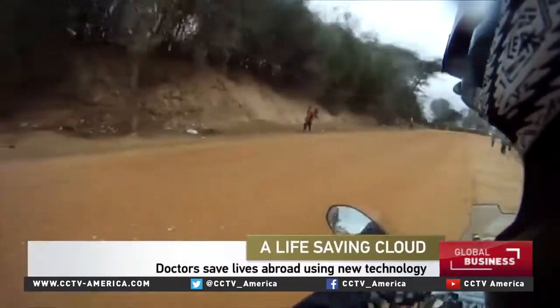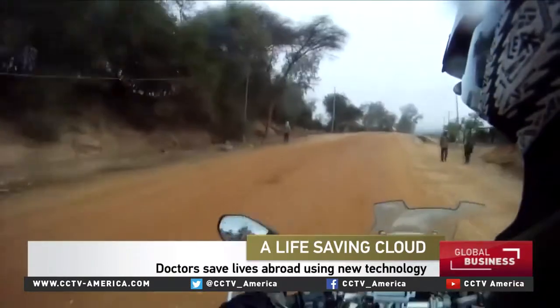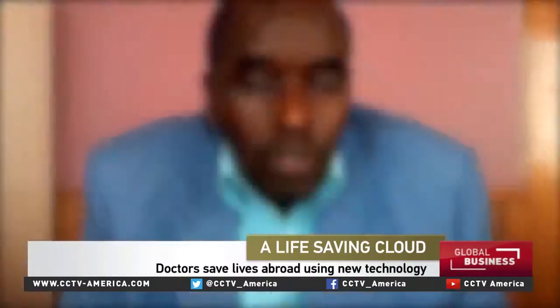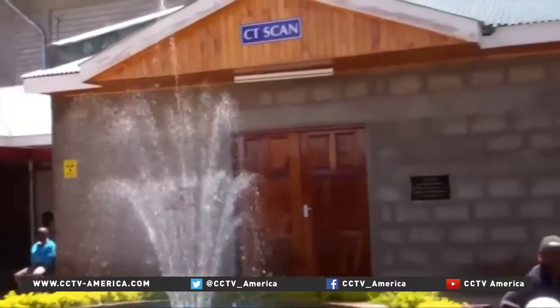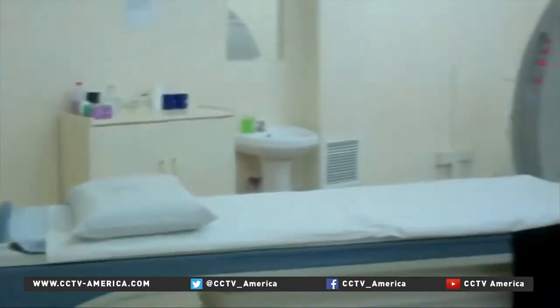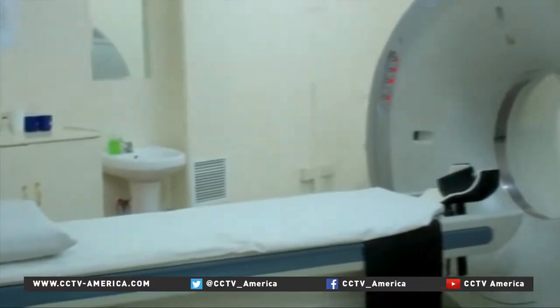Andrew Mutai had the scare of his life last September on a road in western Kenya. He was riding a motorcycle when all of a sudden he hit a pothole. He crashed to the ground, broke his neck and suffered an open brain injury. Andrew was rushed to Tenwick Hospital where a CAT scan was performed and a risky transfer to a larger hospital was ruled out.